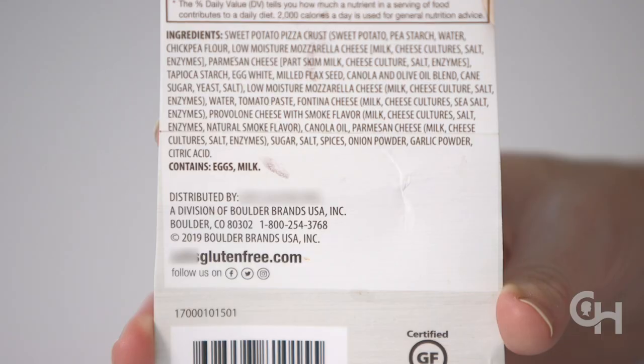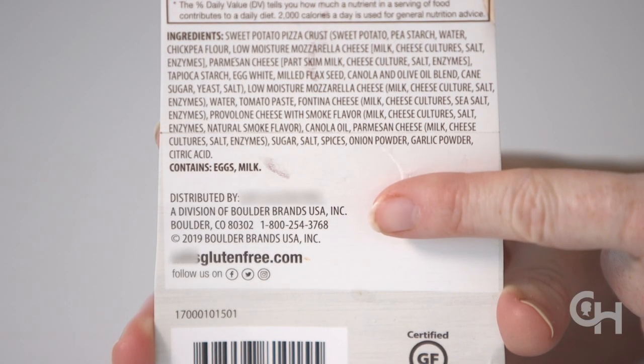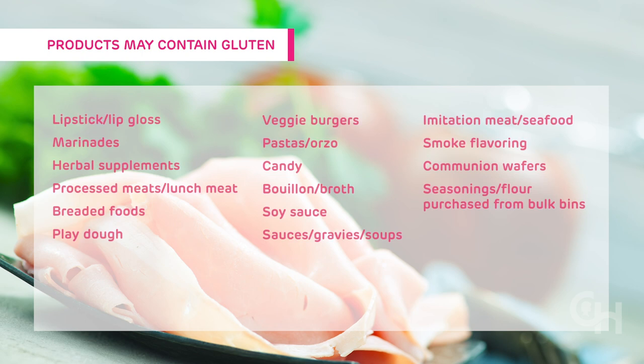Step 5: Contact the manufacturer. If you ever are unsure if a product is safe for your child on a gluten-free diet, call the manufacturer contact number listed on the label or reference their website. You will often find the product's gluten status under their frequently asked questions section on their website. Examples of products that may contain gluten where manufacturer verification is needed are listed here.